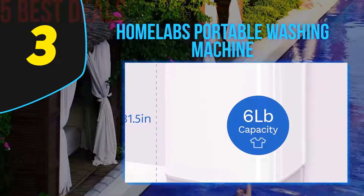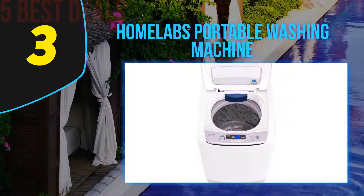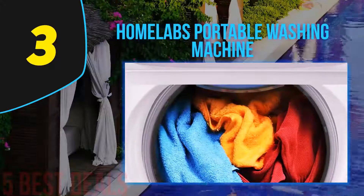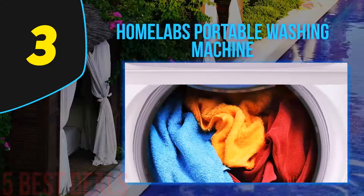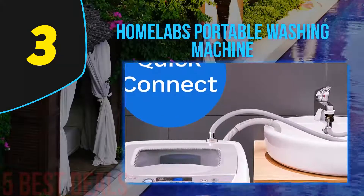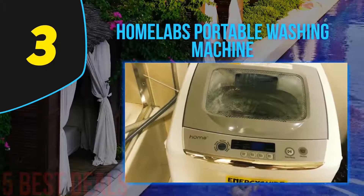Halfway through our list, at number three, is the Home Labs Portable Washing Machine. Most people do not enjoy manual washing because it is tedious, takes longer, and is more physically demanding. Home Labs has developed this portable washing machine to help eliminate the need for manual washing entirely, with a fully automatic design.